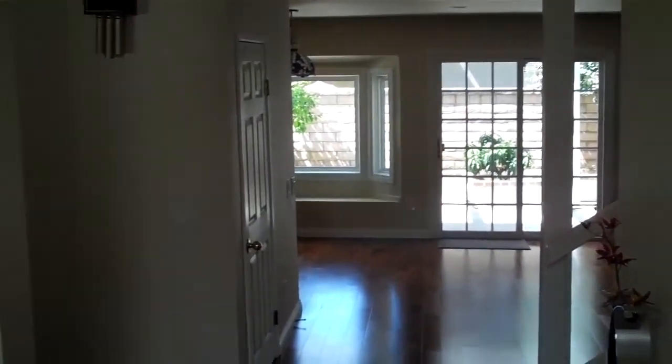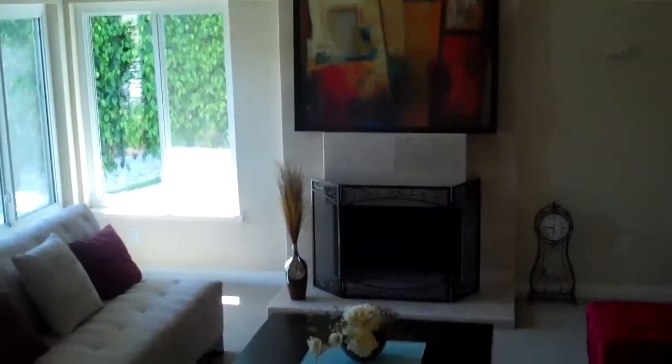Entryway. We have some wood floors, and then down that way to the family room. To the left we have a little sunken living room. I like the high ceilings, I like the carpet, I like the fireplace.